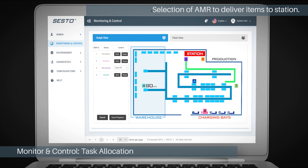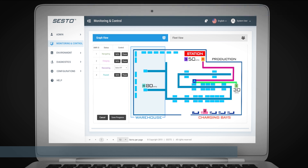The system's intelligent job tasking and routing capabilities ensure that the most suitable mobile robot is selected to complete the task, guaranteeing work and throughput optimization.